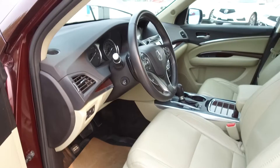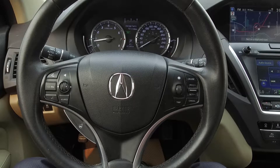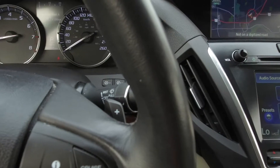Moving on inside, we've got a tan leather interior with power adjustable memory front seats, steering wheel mounted phone, audio information and cruise controls, and the steering wheel is heated. Moving on, we've got paddle shifters.